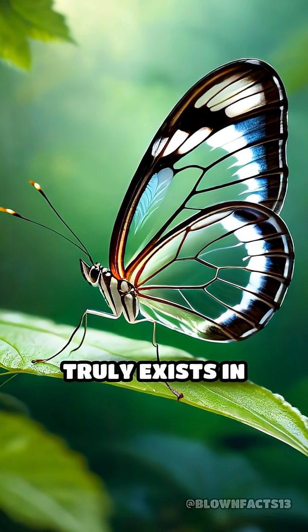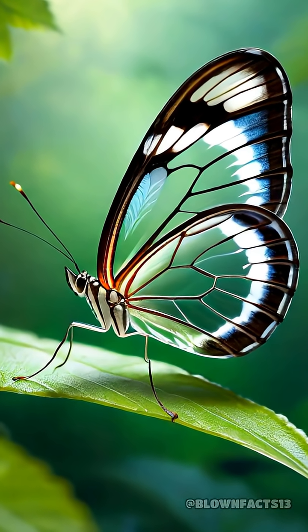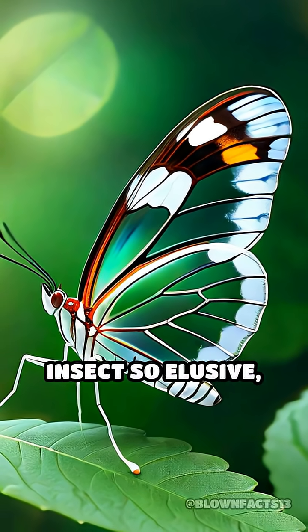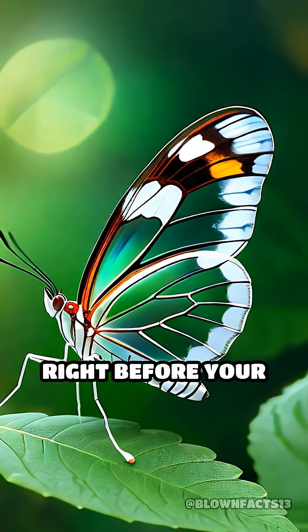Have you ever wondered if invisibility truly exists in nature? Meet the glass-winged butterfly, an insect so elusive you might miss it even when it's right before your eyes.